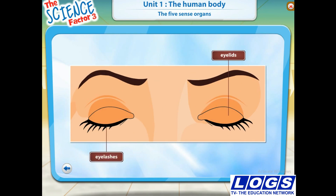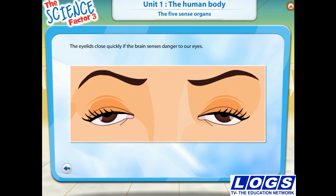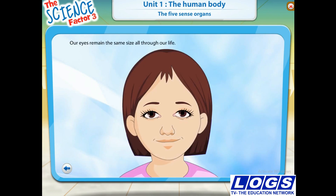Eyelids and eyelashes protect our eyes. Eyelids close quickly if the brain senses danger to our eyes. Eyelashes trap dust and other tiny particles from getting into our eyes. Our eyes remain the same size all through our life.